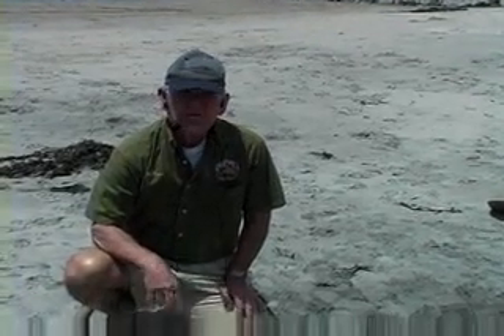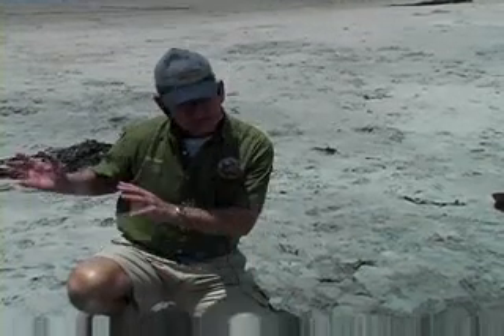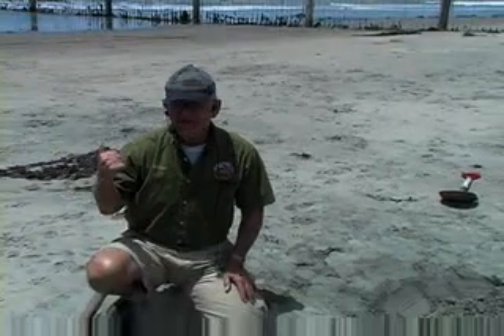These eggs are only three, maybe four days old — they need another four or five days to mature. Once they're mature, they're ready to hatch, but they're not going to hatch in the sand. They're going to hatch only when the surf comes up and reaches their level, washes away the top sand — bingo, they'll emerge within a minute or so and head for the surf.